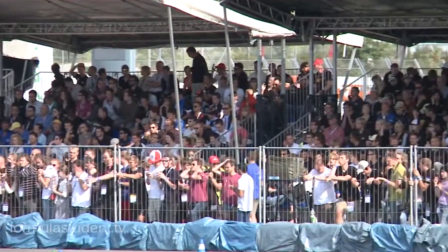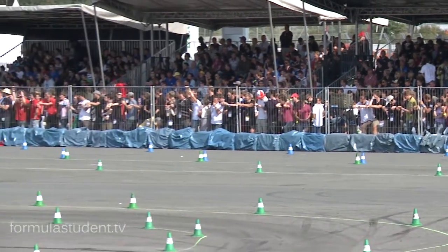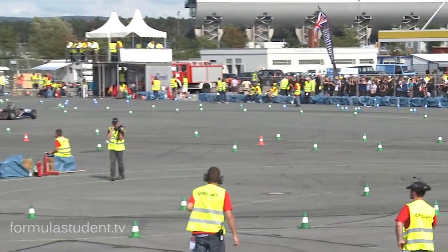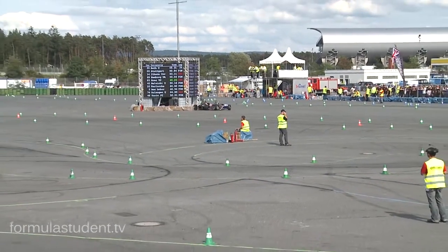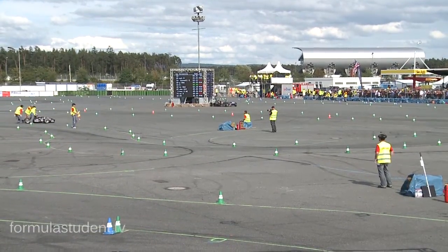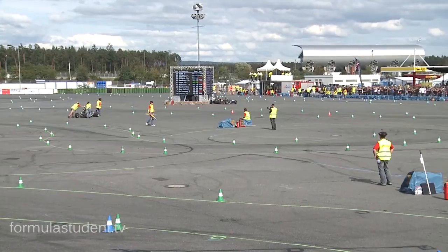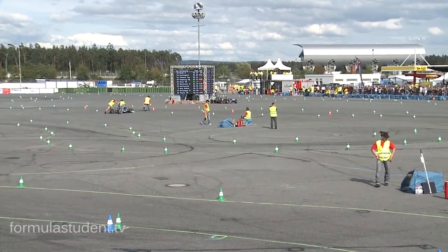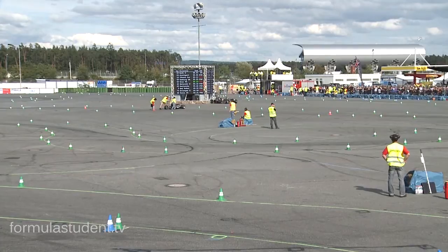Now we're having a short break and we'll line up the four finalists — the four quickest cars from the autocross. We've got RIT car number five lining up. We have Global Formula Racing, car 21, with the aero package. Seventh overall last year is TU Munich, car number seven. And with car number 17, Oxford Brookes — a British car. We will have an amazing final between the four fastest cars.